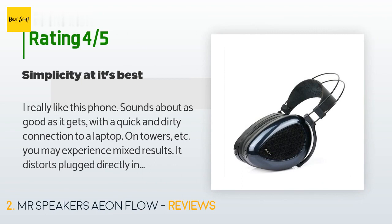'On towers etc. you may experience mixed results — it distorts plugged directly into my Mac tower, but when I plug it into a DAC off the same tower it works fine, although the DAC doesn't add anything to the sound at all. You really need a hi-fi source to get the full potential out of this headphone. I'd like to get the balanced wire to get full potential out of it, but then you need a DAC with a balanced plug.'